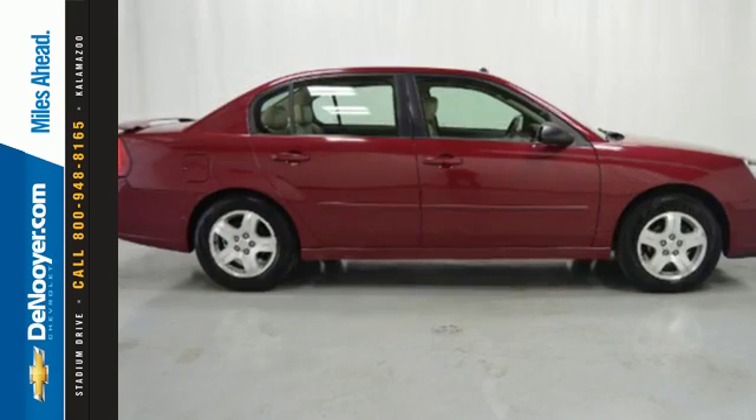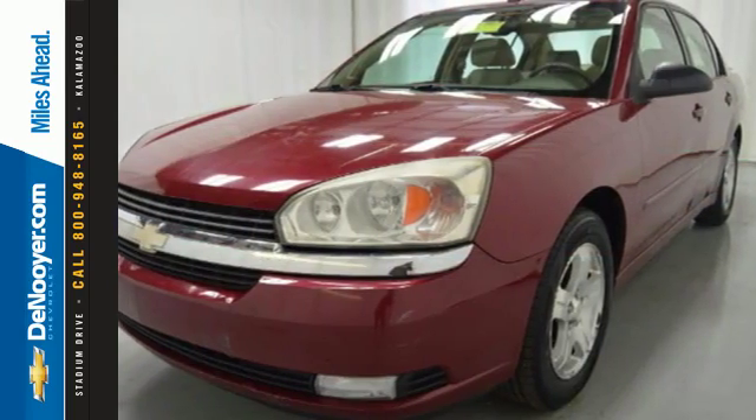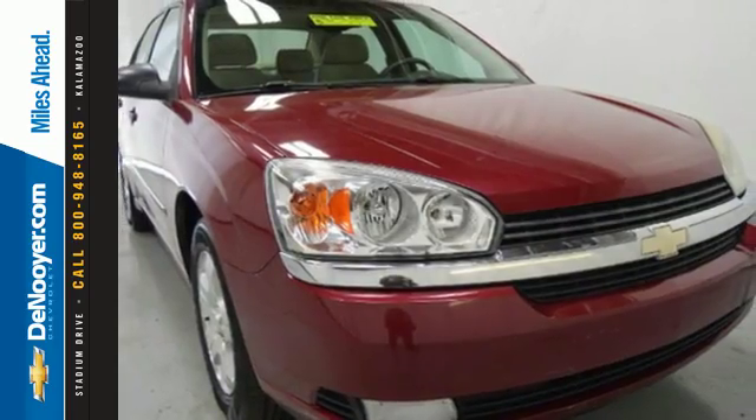This year's Malibu has been completely redesigned, with more horsepower, more standard safety features, and an entirely new platform for an unprecedented ride. Come on in today and take it for a test drive.